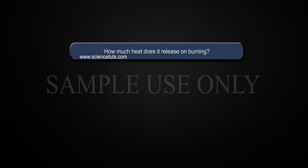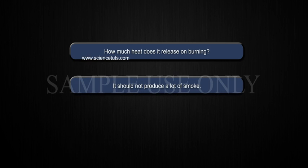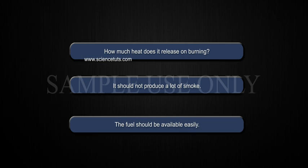What is a good fuel? How much heat does it release on burning? It should not produce a lot of smoke. The fuel should be available easily.